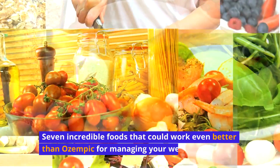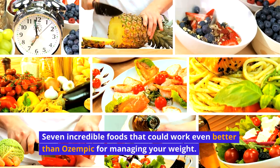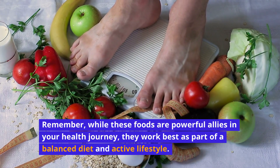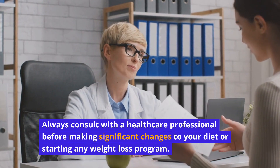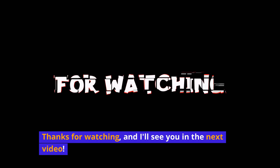There you have it, folks! 7 incredible foods that could work even better than Ozempic for managing your weight. Remember, while these foods are powerful allies in your health journey, they work best as part of a balanced diet and active lifestyle. Always consult with a healthcare professional before making significant changes to your diet or starting any weight loss program. If you found this video helpful, don't forget to like, subscribe, and hit that notification bell for more health and wellness content. Thanks for watching, and I'll see you in the next video.